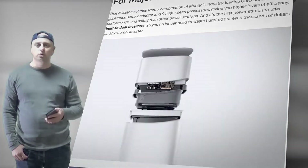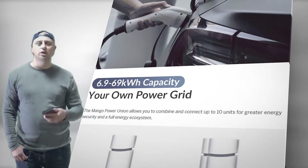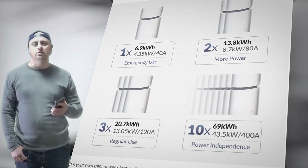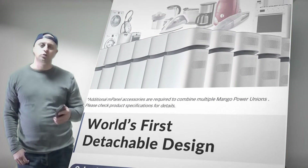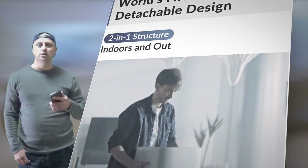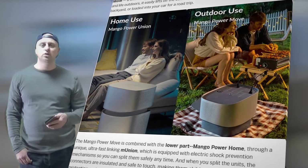But its sleek, versatile design isn't the only reason why Mango Power Union is the perfect energy backup. Power Union features a massive 19 ports along with two wireless charging pads for smartphones, which means no more arguments over rationing your charging times during an outage or a trip. These ports include a 120V at 30A port especially included for your RV and a unique 40A home backup port.